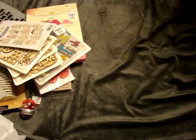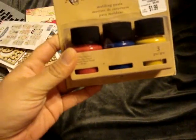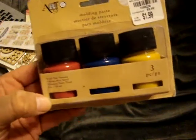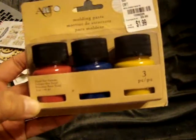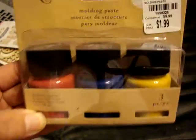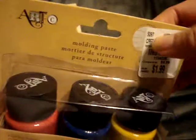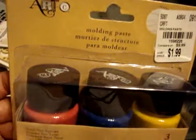Also at Tuesday Morning, I've seen on some people's videos picking up this Artsy Molding Paste, and I figured why not — it's $2. I saw it at Michaels on clearance for $6.99, so at $2 for three different colors — red, blue, and yellow — I thought I'd try it out. It does some kind of texture effect, looking at the images on the back at Michaels.